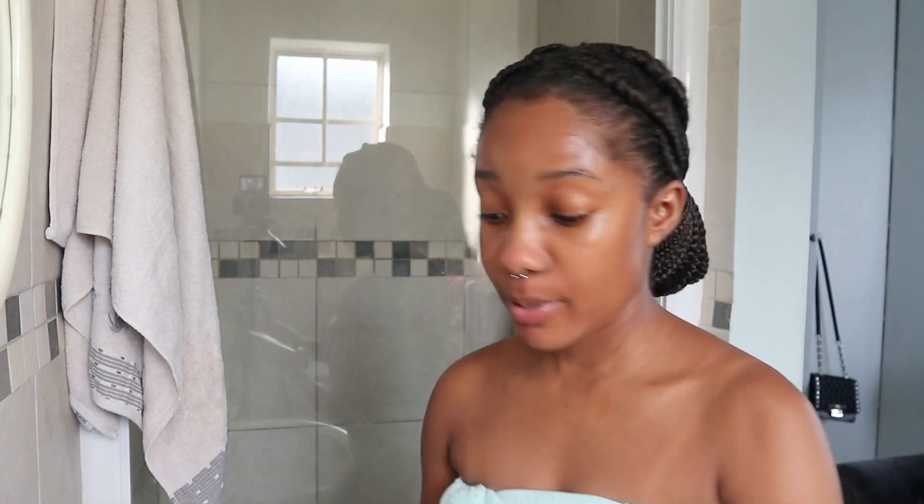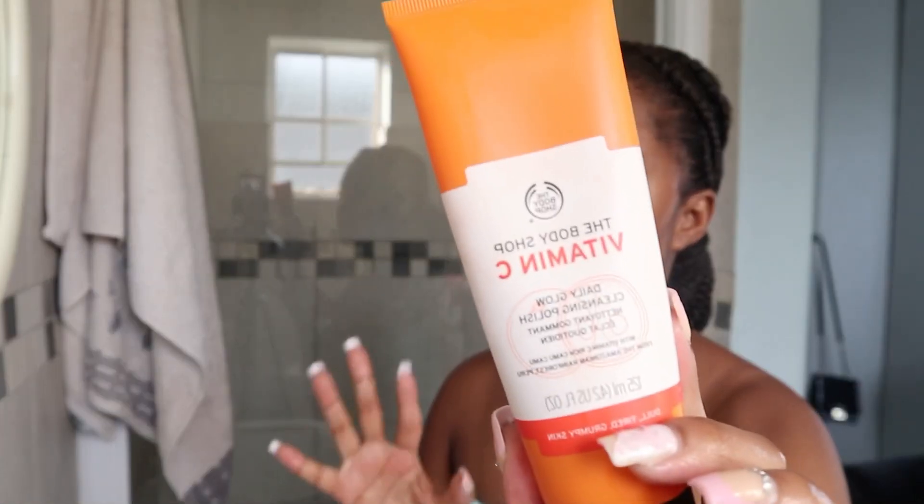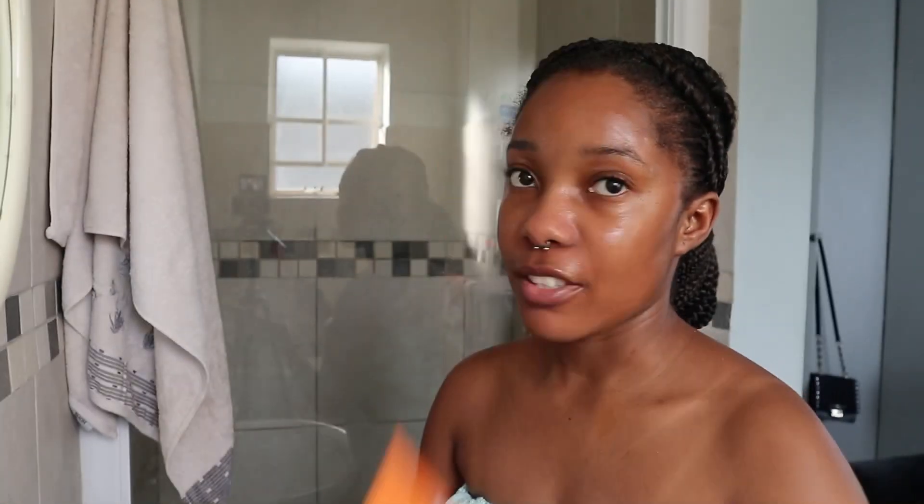Before I wash my face, I just want to explain my face washes. I use the Body Shop — this one's a bit dirty on the outside. This is my go-to all the time: the Vitamin C Body Shop. It works miracles for me — my dark marks, around my eyes, everything. It works perfectly.